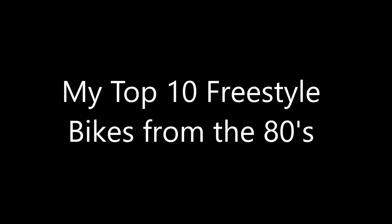What is up guys, I'm going to do a video talking about my top 10 freestyle bikes from the 1980s — the bikes I like for the color, the graphics, and the components. They have to be the complete bike, and these are the colors and bikes I think are the best.